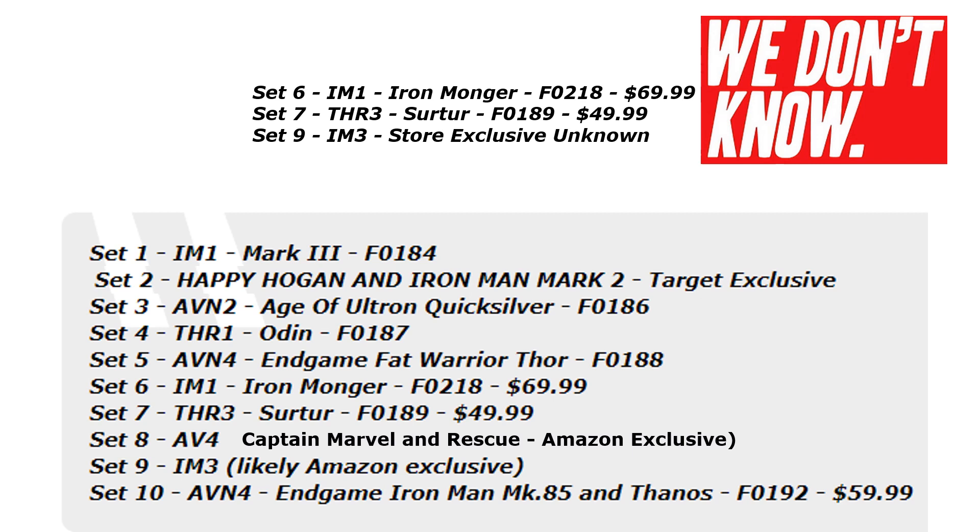We still have three figures we haven't seen yet. We're thinking one will be Iron Monger from Iron Man 1, Surtur from Thor 3, and an unknown from Iron Man 3. There are ten figures total that are part of this Infinity Saga 2021 line, and here they all are — everything I've been describing in this video.